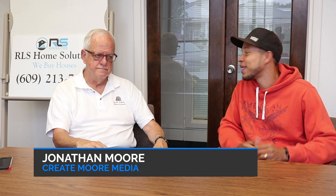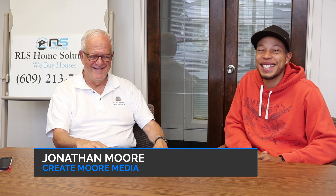Hey, what's going on guys? This is Jonathan Moore, and I am here with Rick Stein from RLS Home Solutions. Today I'm going to be asking a question that I feel has a little bit of confusion floating around, especially for us newbies, which is business credit. What is business credit?